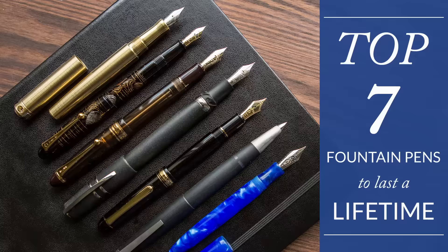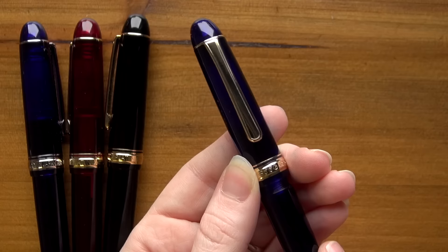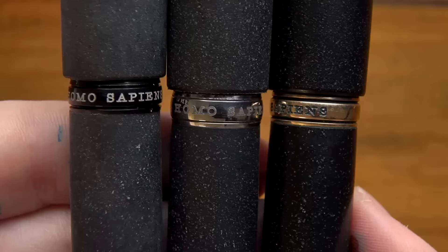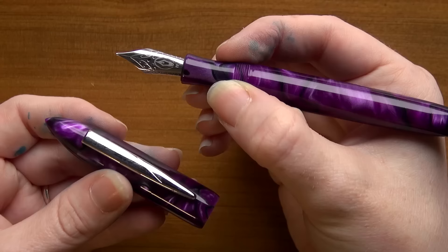Hey there, Brian Goulet here of gouletpens.com, and today I want to talk to you about seven fountain pens to last a lifetime. A fountain pen is a very intentional pen to be using anyway — it's not your typical disposable ballpoint or rollerball pen. So usually when you're getting into fountain pens, it's kind of for the long term. These are seven pens that we've found here at Goulet that are particularly ones we feel are an investment to last you decades, if not your entire life, and then to pass on. We've handpicked these as some of the best ones — not an exhaustive list, but some of the tops.